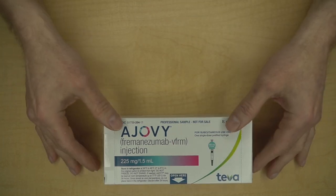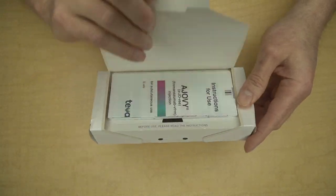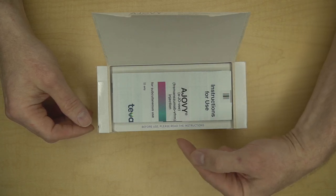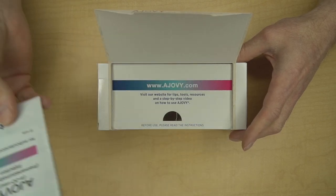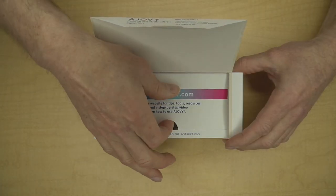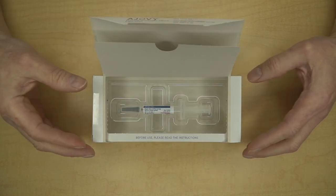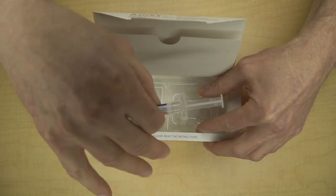To open the box, just lift where it says 'lift here.' The first thing you'll see is the instructions for use, and you should review these instructions before each injection. You can also go to the Ajovi website and review the instructions there. Tear open the flap of perforations to get to the Ajovi. To remove the syringe from the plastic tray, just grab the syringe by the body and lift it directly upward.